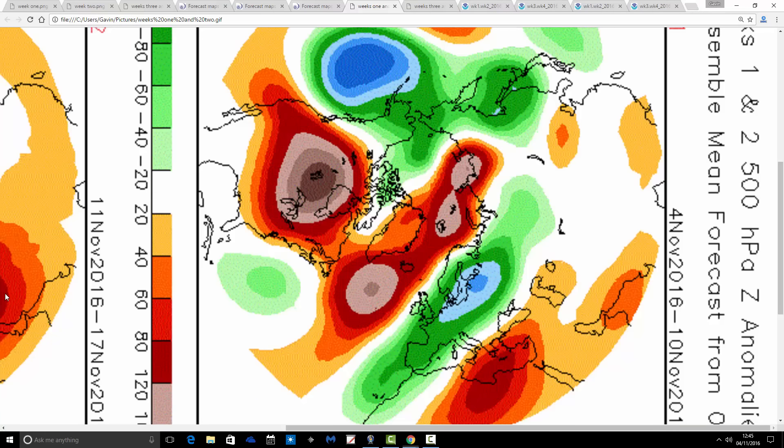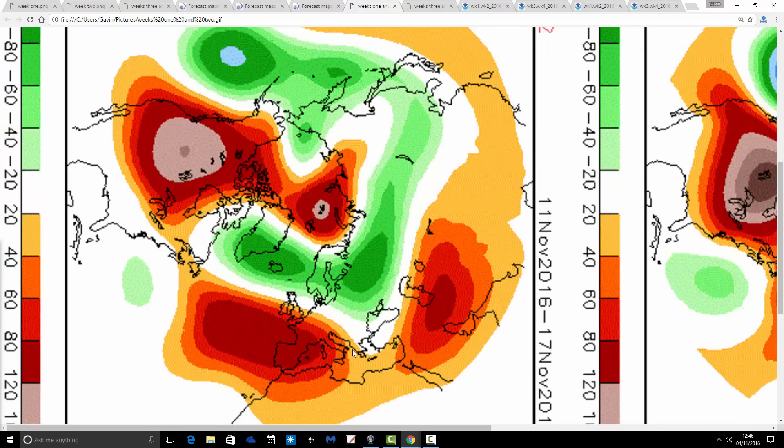The first week takes us from the 4th through to the 10th of November. We've got above-average heights — high pressure — to the north and west of the UK. A trough centred to the east means the flow is coming in from the northeast or north. That looks cold — a colder than average week coming up — and also pretty unsettled, especially to the south and east, with the driest conditions probably to the north and west. So we've got agreement there for week one.